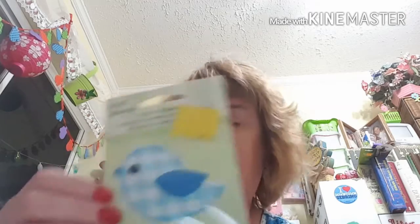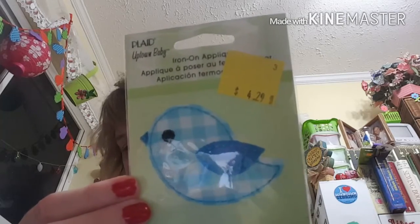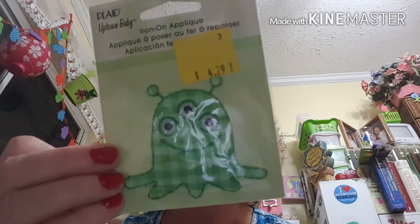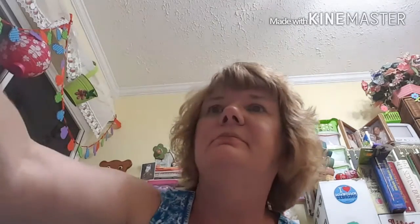This is an appliqué — it's so cute. The retail was $4.29, and I paid 86 cents — 80 percent off. I got several of these because I was looking for appliqués I could put on doll clothes. Each one was the same price: $4.29 originally, 86 cents each, all 80 percent off.